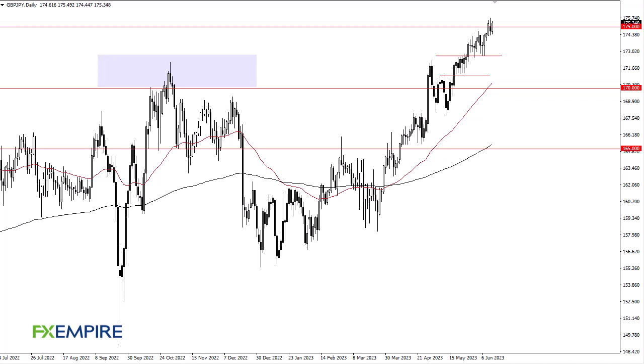This is Chris taking a look at the British pound Japanese yen. You can see that we continue to drive higher here in this pair, but it's probably worth noting that this area above 175 has been difficult to overcome. I think that continues to be the case.